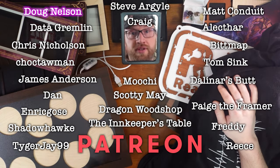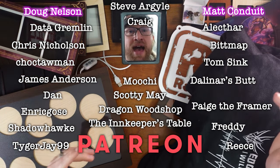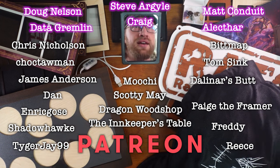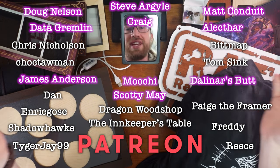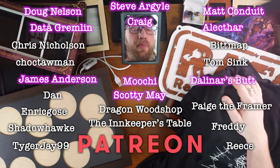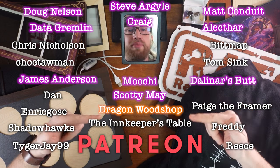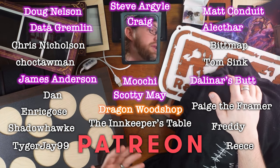I specifically have to call out Doug, because there he is — Doug. Thank you, Doug. Matt. Steve. Argyle. Data Gremlin. Alec. Craig. Scotty. James. Dalinar's Butt. And Moochie — the brand new Moochie. She just joined recently. So thank you. But most specifically, thank you so much to Dragon Woodshop. Thank you, Carly. All of these things are absolutely incredible.